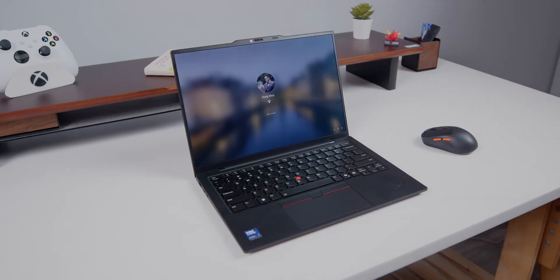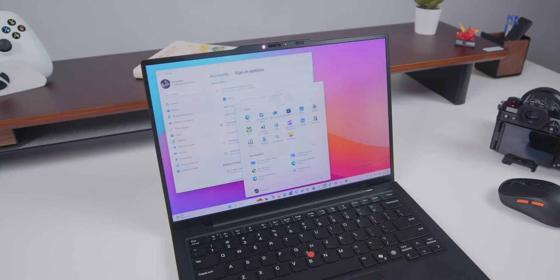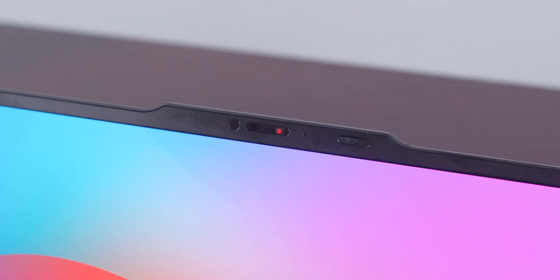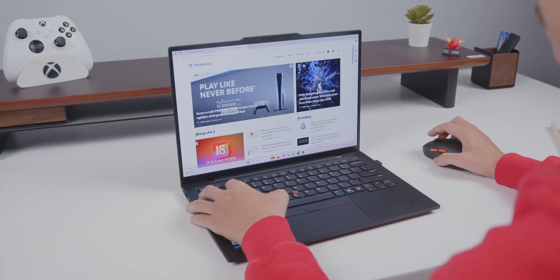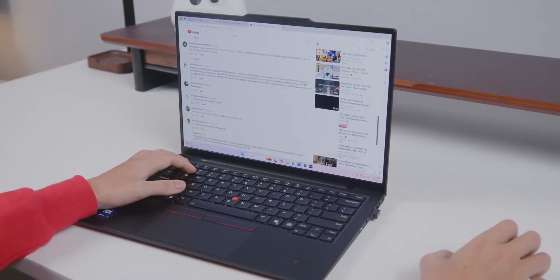Talking about security features — as a business laptop, this has you covered with both a fingerprint reader and facial recognition through Windows Hello, and it also comes with a camera cover. Performance-wise, this laptop runs on the Intel Core 7 258V, which in my opinion is the final piece of the puzzle that makes this a true premium Windows machine. Previous ThinkPads with older Intel chips always had some kind of heat or battery issues, but with this one it's totally a game changer. It runs cool and quiet, and especially for office work and multitasking, you won't even hear the fan kick in.